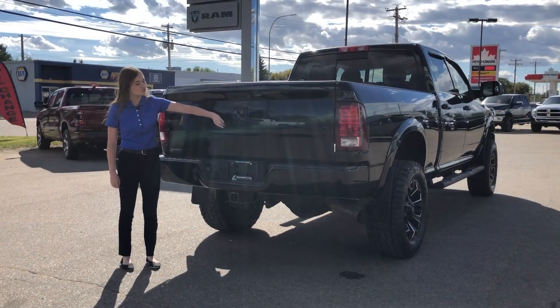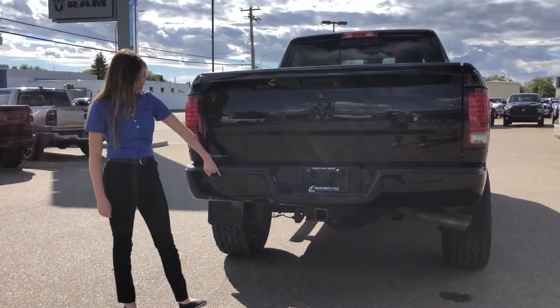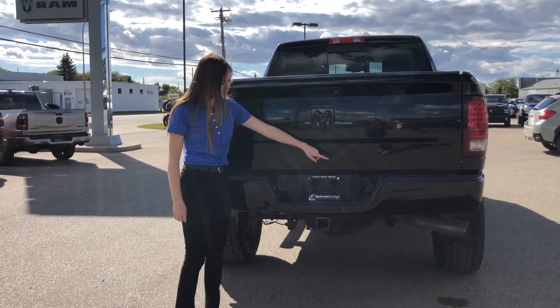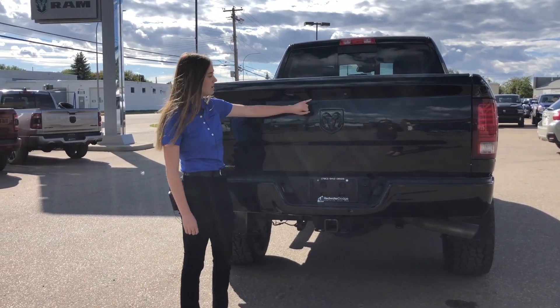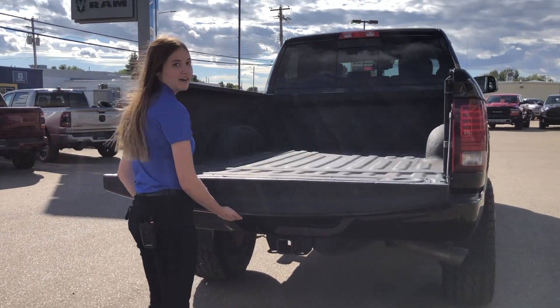Now we're going to check out the back. On the back you do have your blacked out badging as well as your colour match bumpers. You do have your rear park sensors here as well as your four and seven pin wiring and your hitch receiver. And then you have your backup camera. And then your box also has a spray-in bed liner.